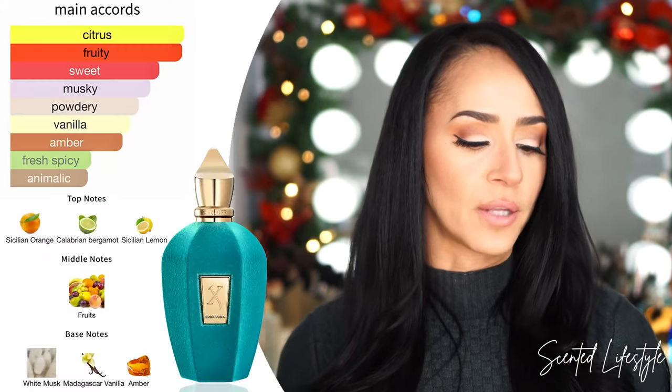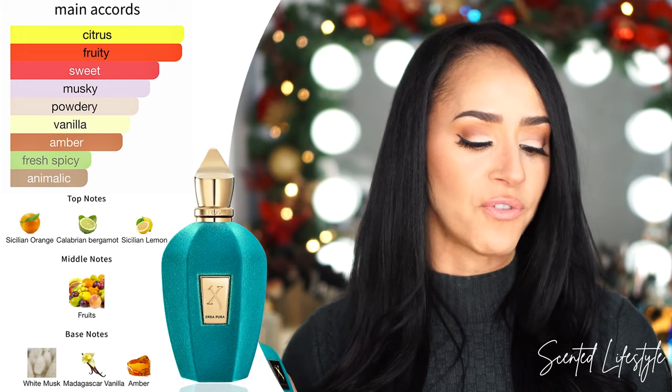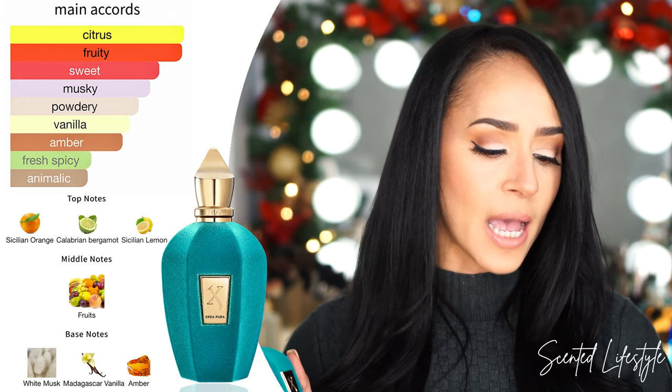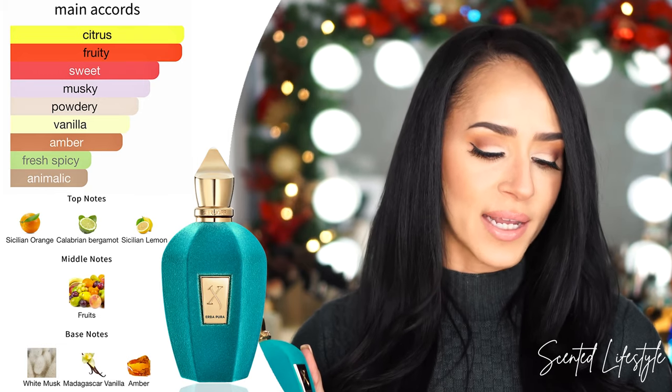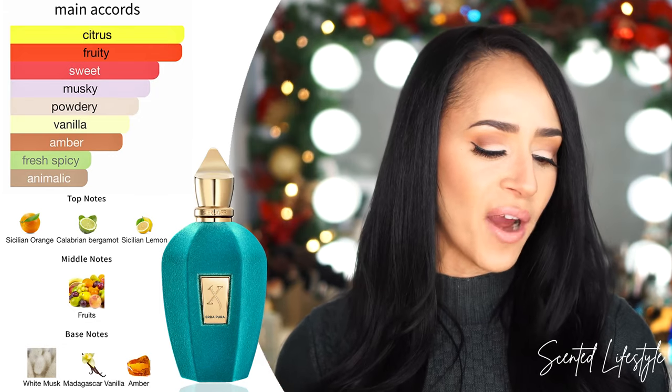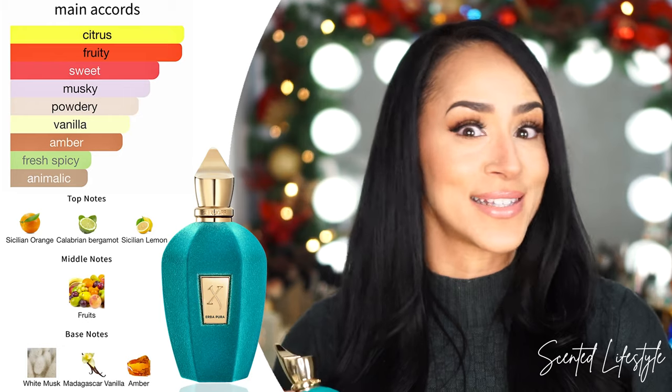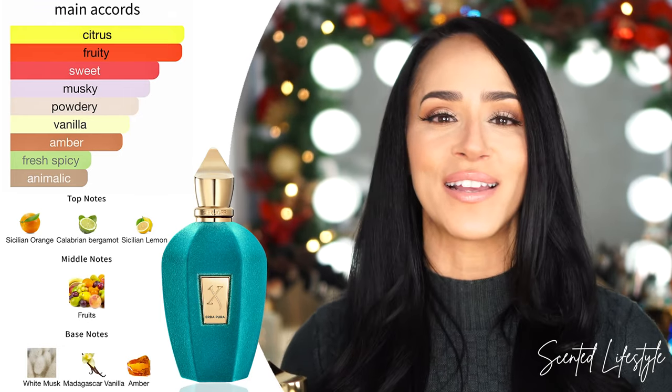This scent profile is fresh, fruity, and musky at the same time — it just has a presence, it has weight. I have to agree with everyone who said this was a way better blended version of that fruity fragrance I was constantly looking for. On the main accords: citrus, fruity, sweet, musky, powdery, vanilla, amber, fresh, spicy, and animalic — but don't be scared, I don't smell anything animalic. Top notes: Sicilian orange, Calabrian bergamot, and Sicilian lemon. Middle notes: fruit notes kept private by Sergoff. Base notes: white musk, Madagascar vanilla, and amber.